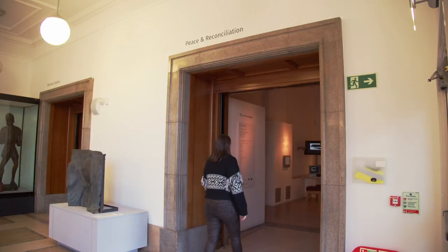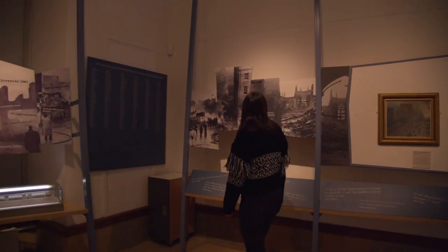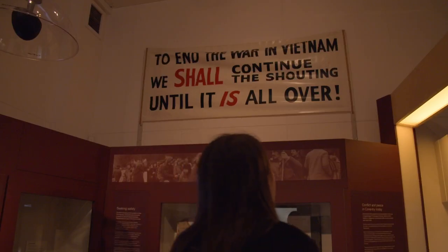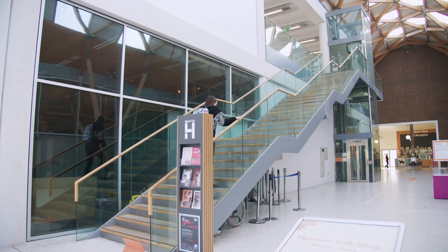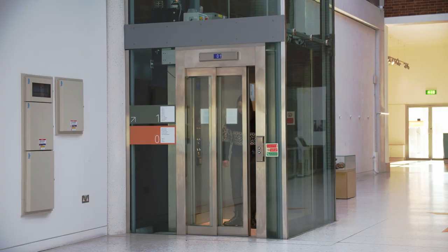Next to it is the Peace and Reconciliation Gallery. There are three ways to get upstairs: two staircases and also a lift.